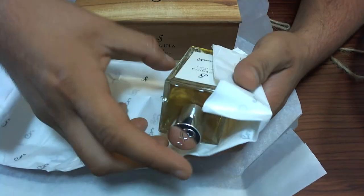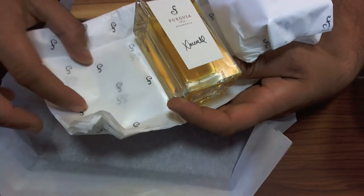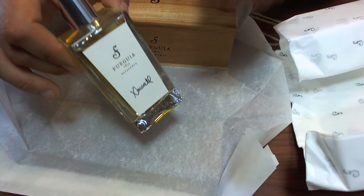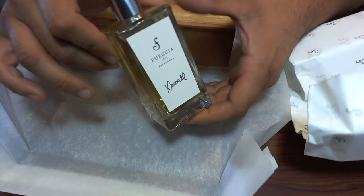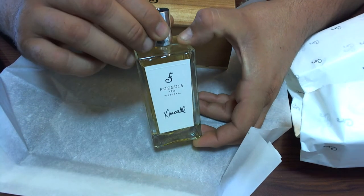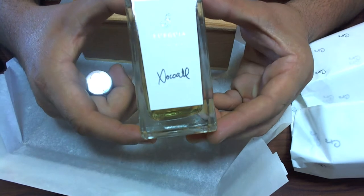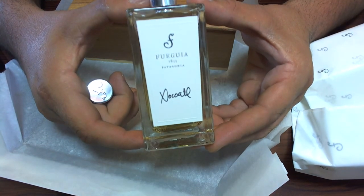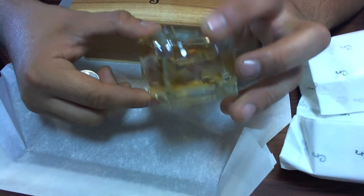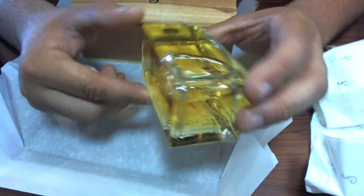Here is the fragrance itself — the bottle. You can see it's very simplistic but very classic and beautiful, with sharp lines and a very clean look. Very heavy glass, by the way. This is the fragrance; it has a chrome cap with the 'F' right there. And if you can see, the name of the fragrance — Xocolatl — is signed by hand.